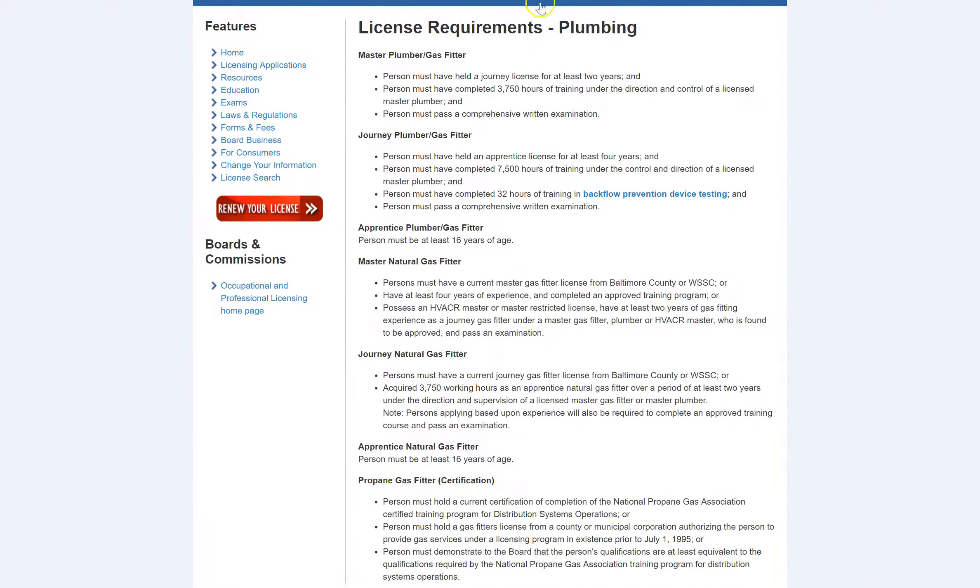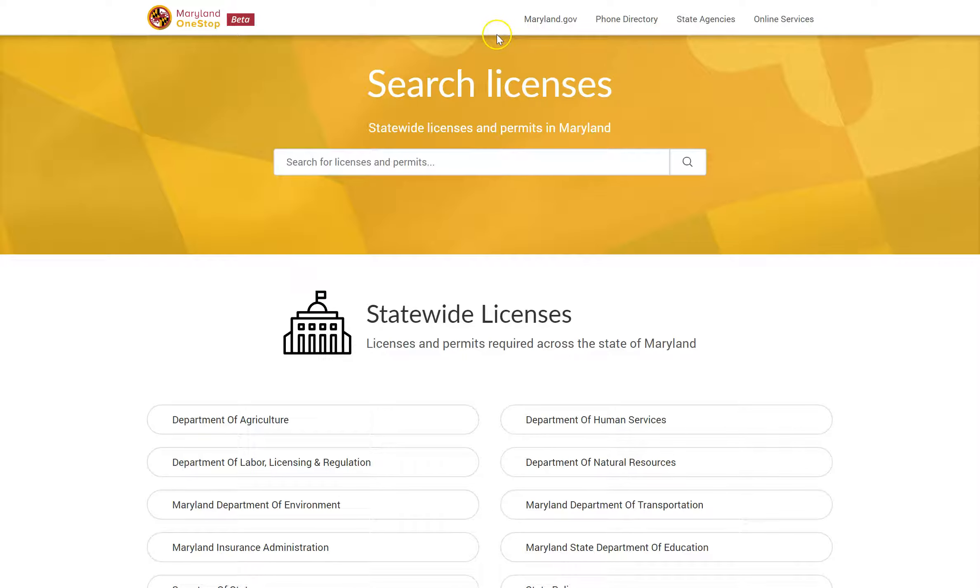Maryland One Stop is an online web portal that provides a single point of entry that brings together license and permit information from most state government agencies, allowing Marylanders to search and find what they're looking for with ease.